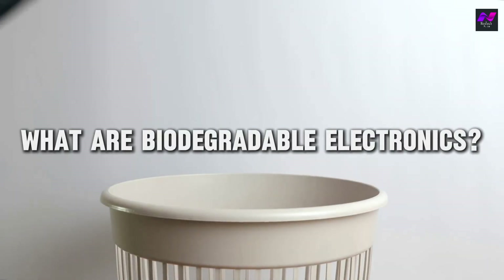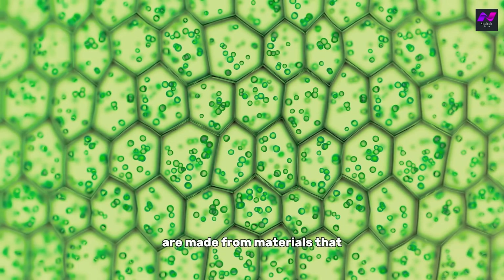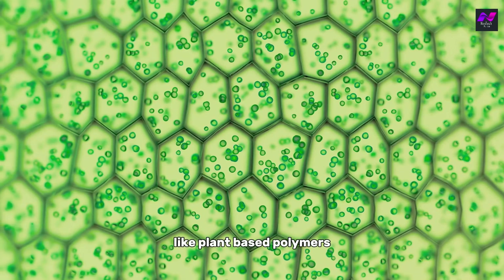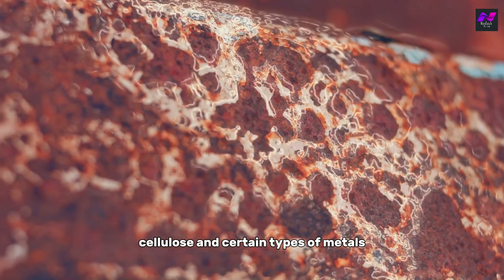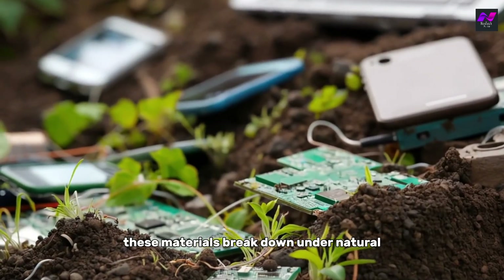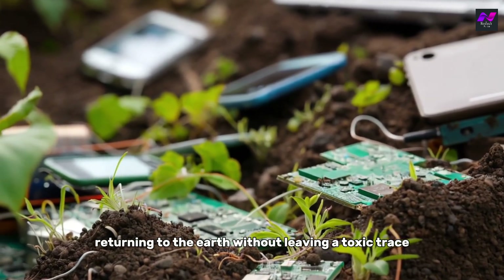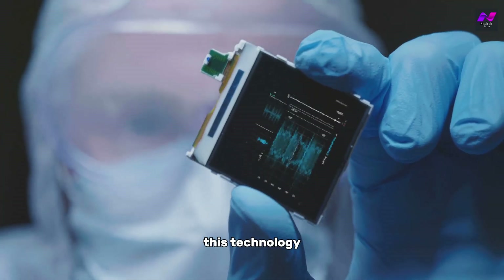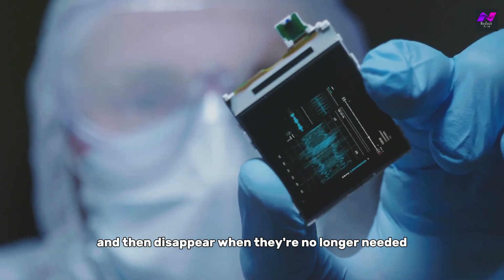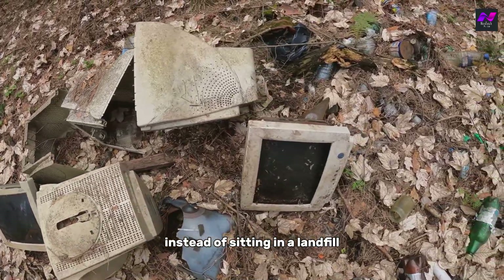That's where biodegradable electronics come in. Biodegradable electronics are made from materials that can naturally decompose over time, like plant-based polymers, cellulose, and certain types of metals that oxidize quickly and harmlessly. These materials break down under natural environmental conditions, returning to the earth without leaving a toxic trace. This technology allows us to create devices that fulfill their purpose and then disappear when they're no longer needed — imagine a smartphone that, instead of sitting in a landfill, could simply return to the earth.